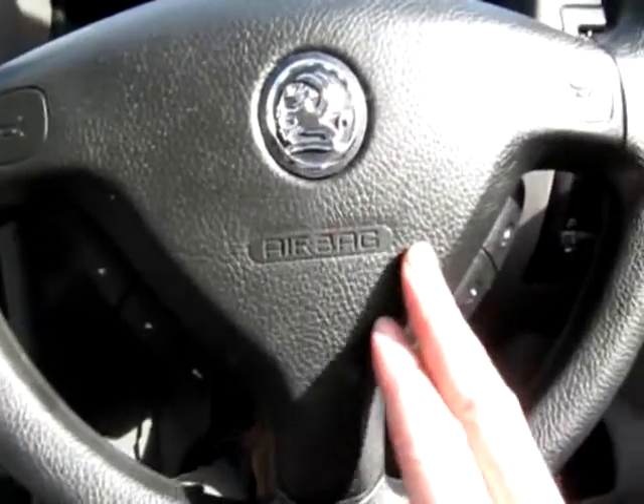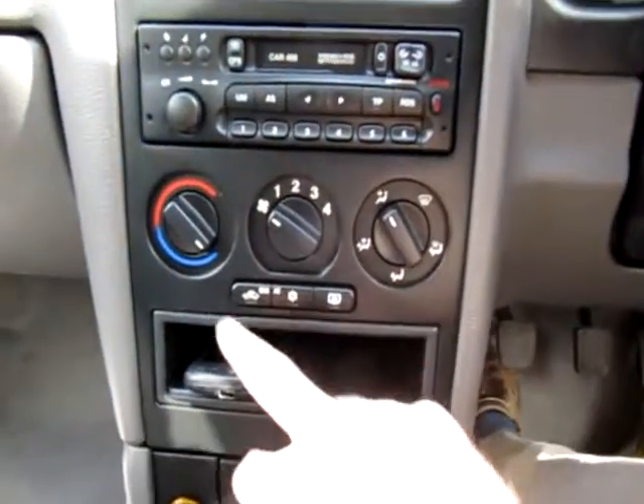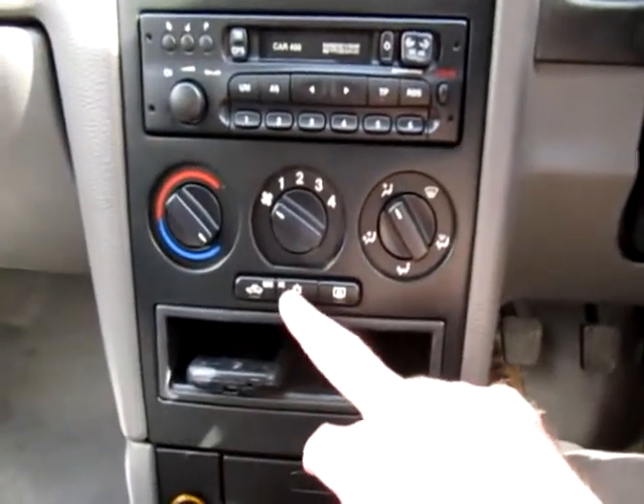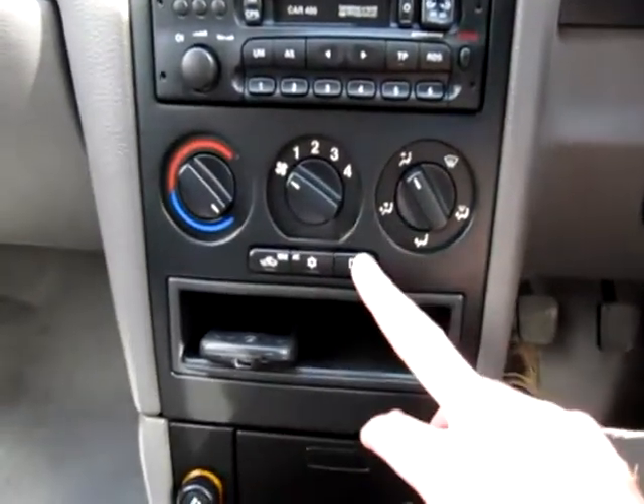We mentioned the airbags earlier. There's a driver's airbag of course, front passenger airbag, airbags in the A-pillar and also in the B-pillars — so we've got eight airbags in this Vauxhall Astra, which is rather nice. Heating controls, recirculate, air conditioning — that does need re-gassing so we'll get the aircon re-gassed. Heated rear screen.